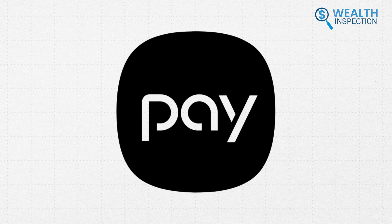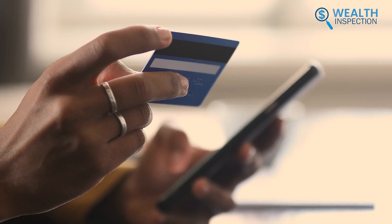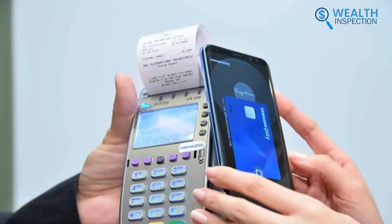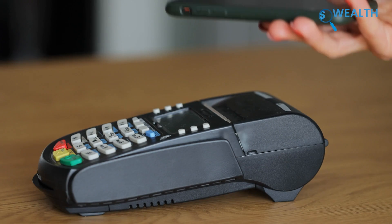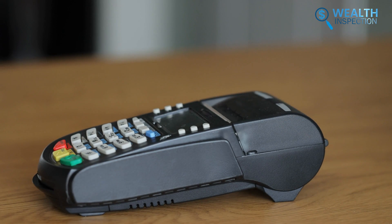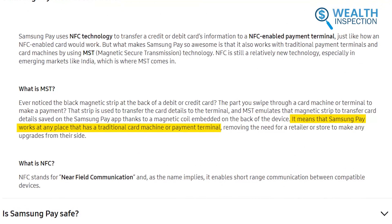Samsung Pay offers wider compatibility by using both NFC and magnetic secure transmission, or MST technology. Like Apple Pay, NFC allows contactless payments, but MST also lets Samsung devices mimic the magnetic stripe on a credit card. This means Samsung Pay can communicate with older payment terminals that still rely on reading magnetic stripes. So while Apple Pay offers a smooth payment experience through NFC, its use is limited to newer payment terminals.